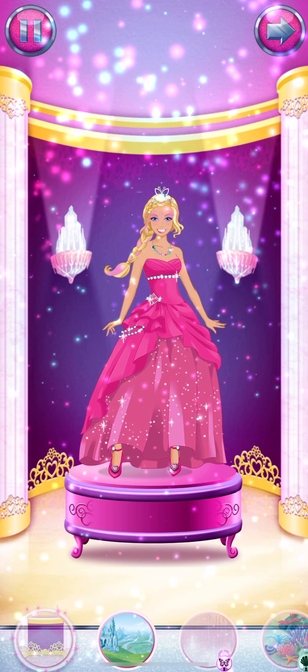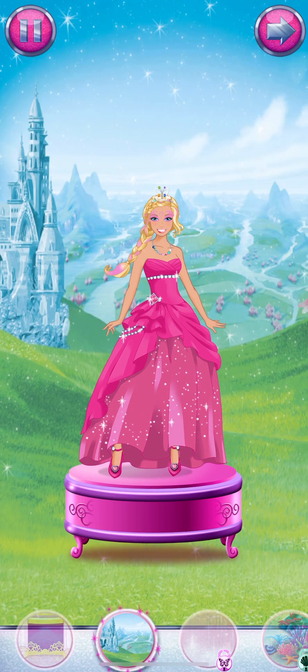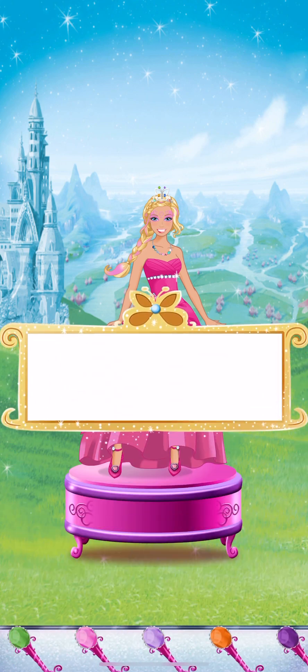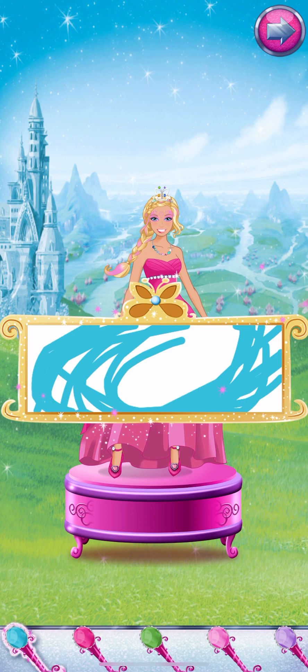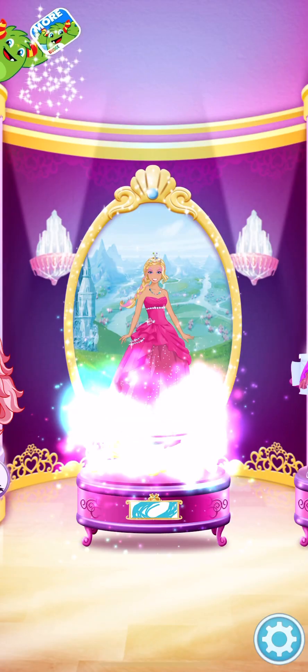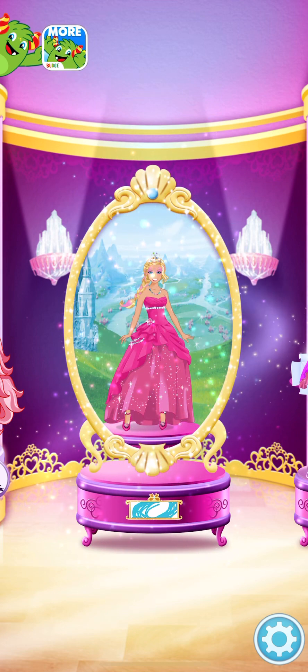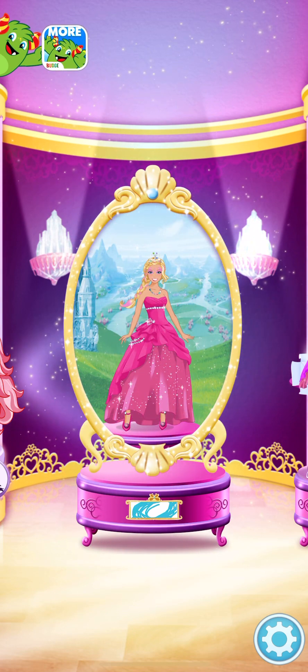At the scene, choose a background for your magical fashion. Almost done! Just sign your name and tap the arrow. What a wonderful portrait! It's on display in the Gallery of Magic for all to see.